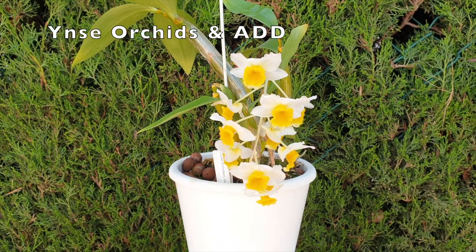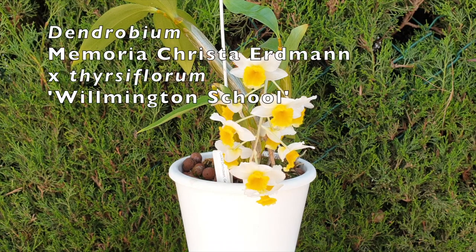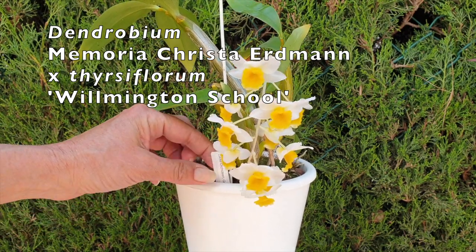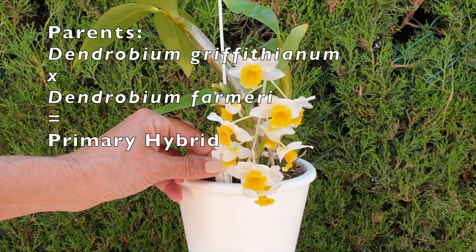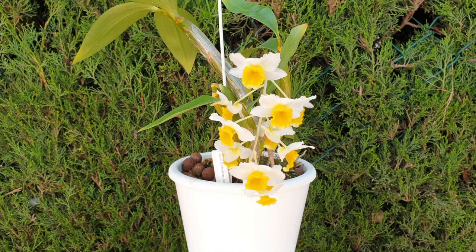Yinsu Orchids and ADD is joining me today to showcase and talk about how we care for our Dendrobium Christa Erdmann. Mine is a variety Thysiflorum Wilmington, but the tag is so deep there is more to it — I shall put the proper name up on the screen. Talk about throwing an orchid into the limelight: first-time bloomer, and boom, into the viewfinder she goes. Thank you so much to Yinsu Orchids and ADD for joining me on this care collab.